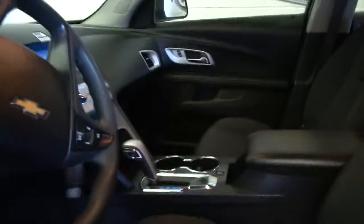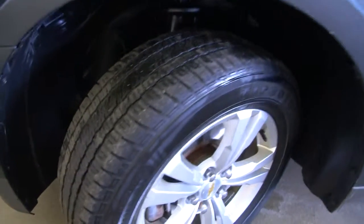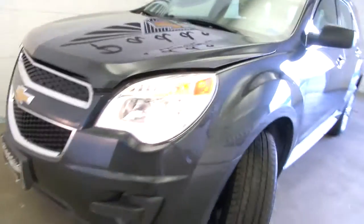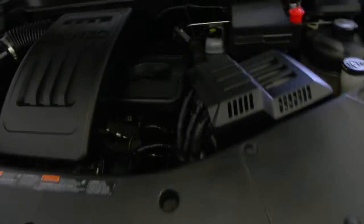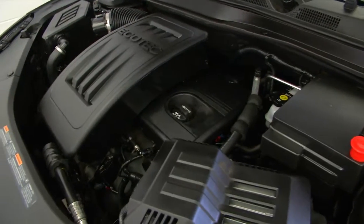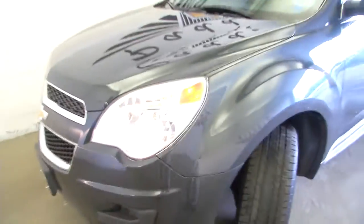We're going to hop out, pop the hood, check the engine, check the tires, and then our video review will be done. There's a good shot of the tires — aluminum and alloy wheels. Coming around front, the exterior paint on this Equinox is in excellent condition. That's exactly what an Equinox should sound like. The little four-cylinder should give you good gas mileage.